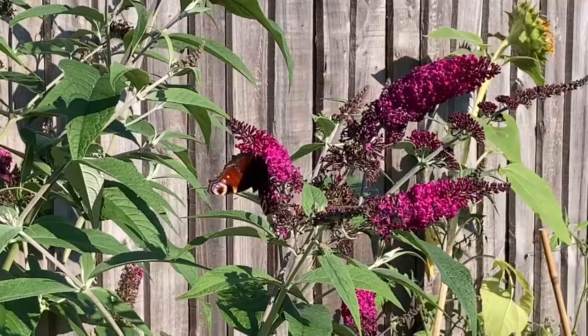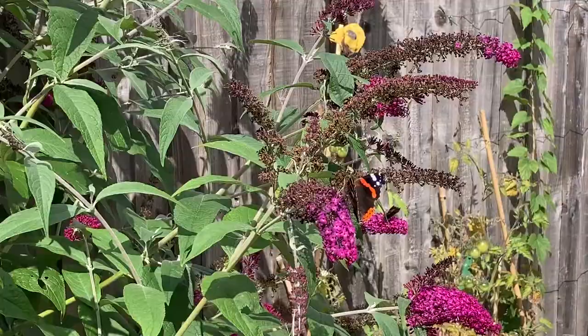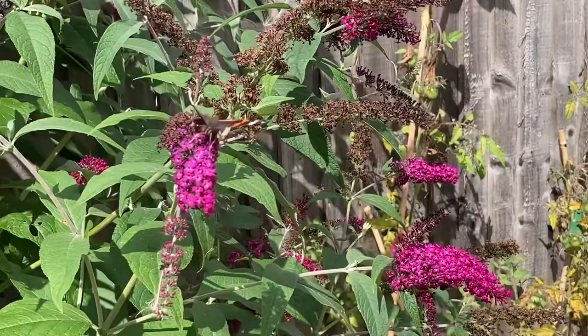In my garden at the moment, it's all about butterflies. I've had loads of different species, mostly on the buddleia. Peacock, gorgeous red admiral, really striking with that black and orange markings. What else have we had? Small tortoiseshells.